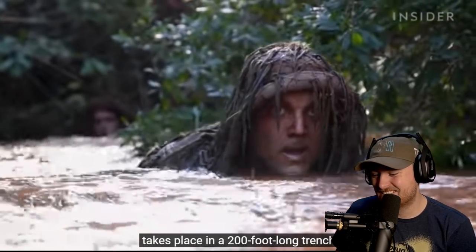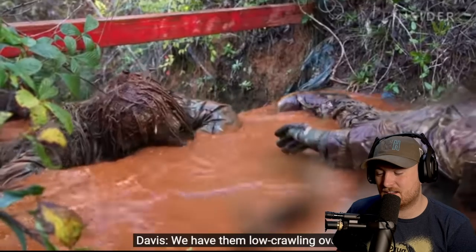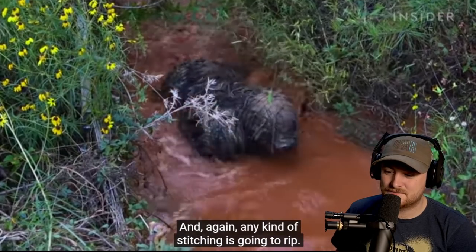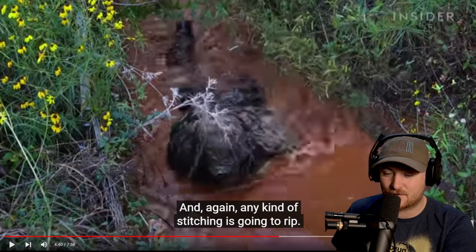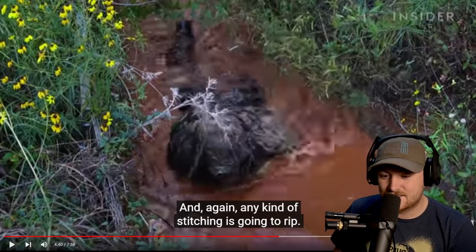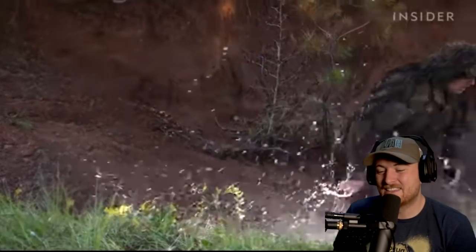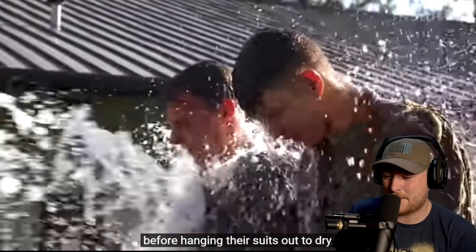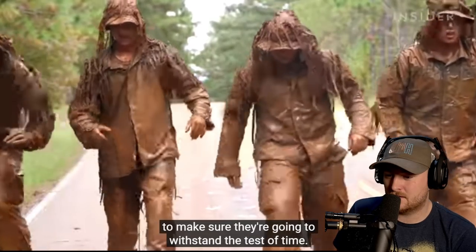The last section of the ghillie wash takes place in a 200-foot-long trench filled with water reaching up to chest high — basically a morning bath. They crawl over obstacles to see if areas will peel up and whether any stitching will rip. I can just picture my training team shouting at us doing this. It's weird how when you watch stuff like this — even though it's a completely different country's military — I can just picture myself doing it, my training team shouting 'Civvies will pay thousands to do this, guys!' After the wash, they get hosed off to remove excess mud before hanging their suits out to dry. It's a very physical event, but completely necessary to test these ghillie suits.